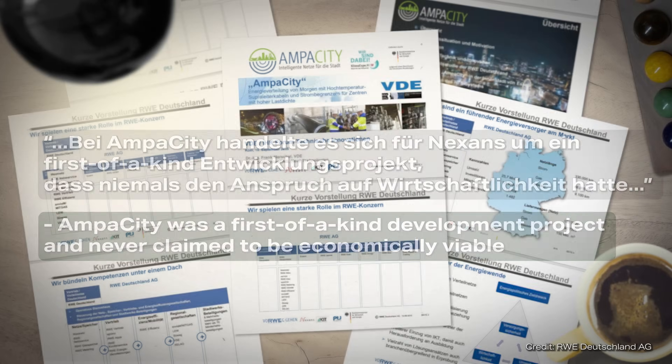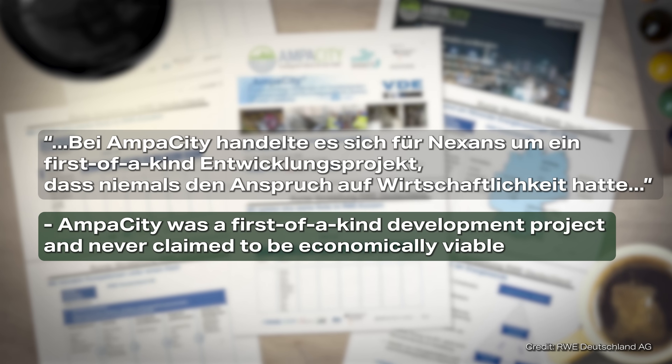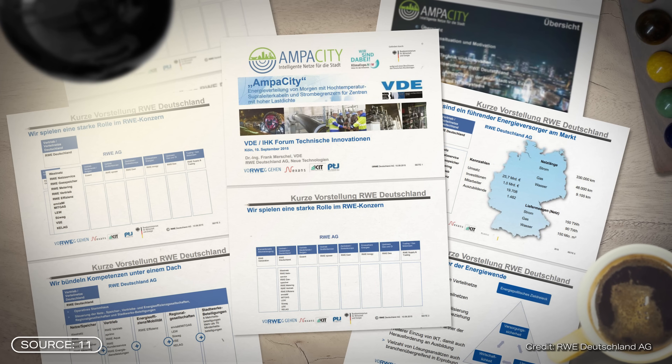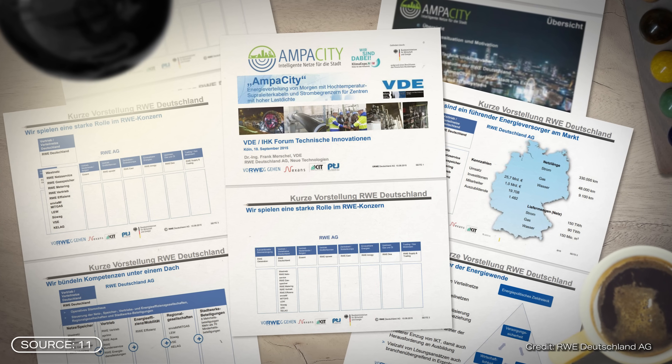We then got in touch with someone from the KIT, one of the research institutes. He told us that AmpaCity was a first-of-a-kind development project and never claimed to be economically viable. So if you look at the success of the project, profitability is probably not the right indicator. The KIT manager also emphasized that AmpaCity had provided the project partners with valuable technical insights. It is hardly surprising that a technology is generally always more expensive at the beginning of its development.